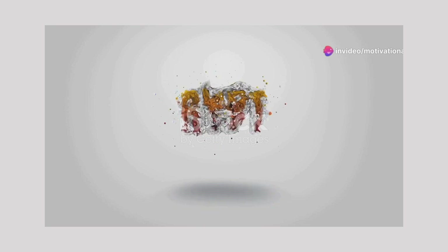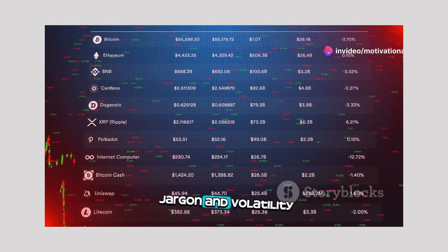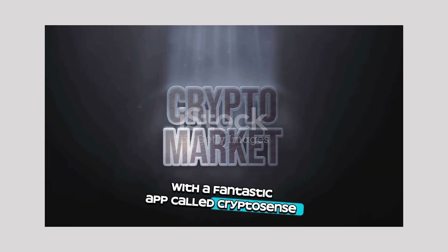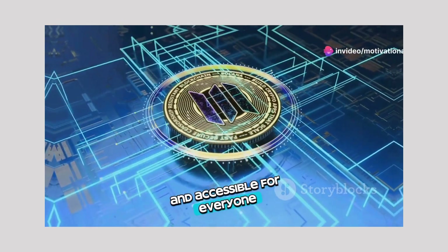Welcome to your channel name. Are you curious about cryptocurrencies but feel overwhelmed by all the jargon and volatility? Don't worry. Today we're diving into the world of crypto with a fantastic app called CryptoSense. CryptoSense is designed to make understanding cryptocurrencies simple and accessible for everyone.